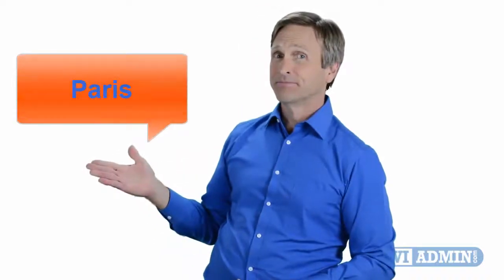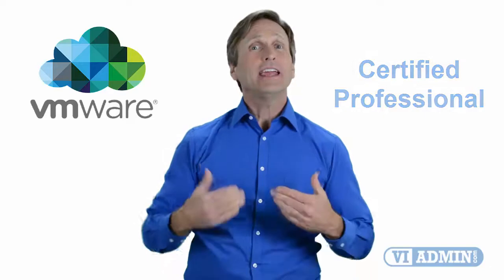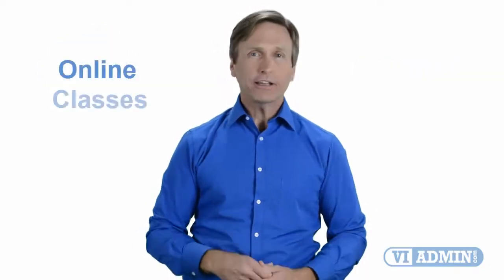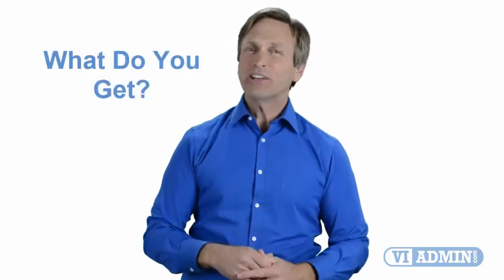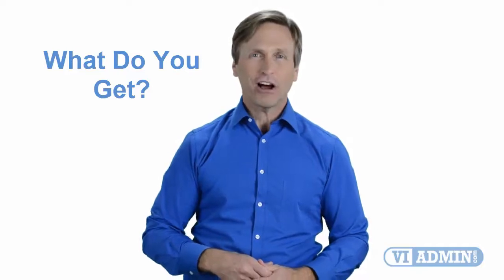Hello everyone and thank you for watching this video. For those of you located in Paris and looking to become a VMware certified professional, in this video we'll provide you with an overview of what our online classes look like and what are the requirements to become a certified professional. So stay with me and you should be able to clearly understand exactly what you get when you register for one of our online classes. Now let's get started.